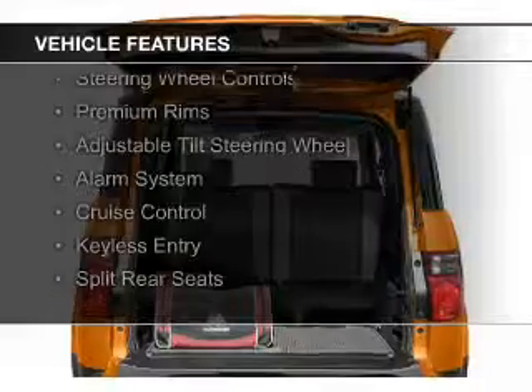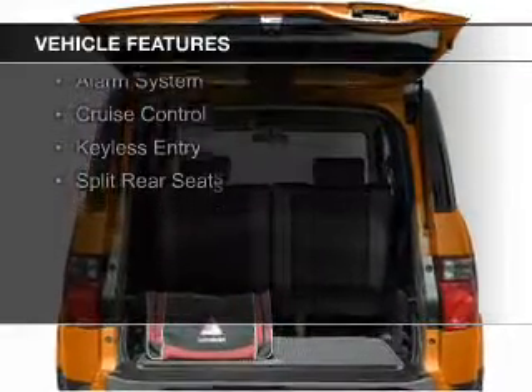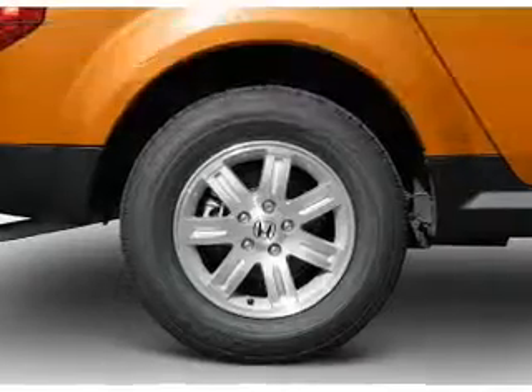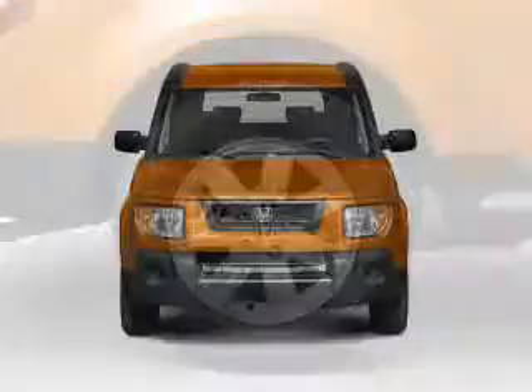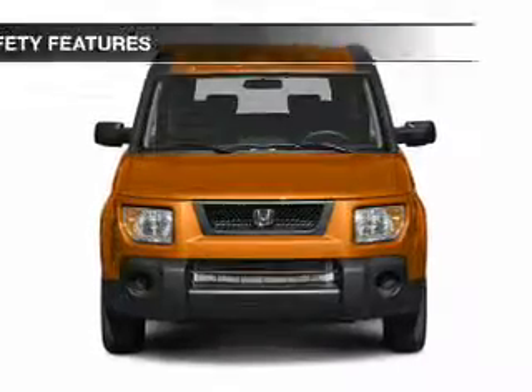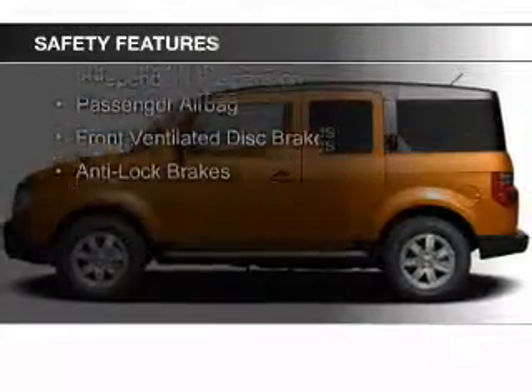The features include electric trunk, Sirius XM satellite radio, digital audio input, steering wheel controls, premium rims, an adjustable tilt steering wheel, an alarm system, cruise control, keyless entry, and split rear seats.